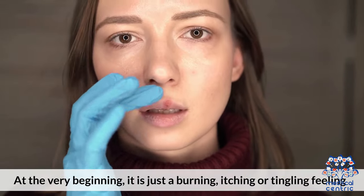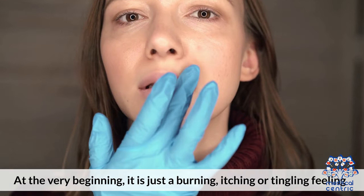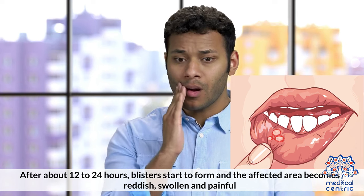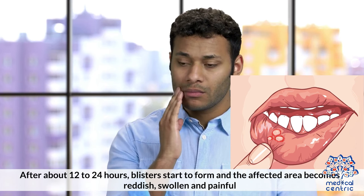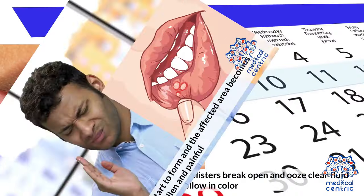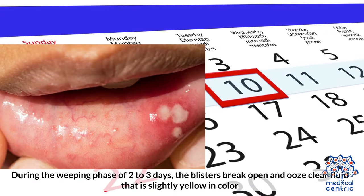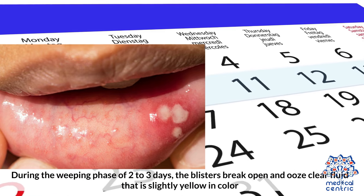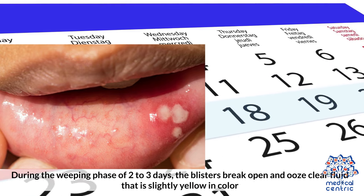Stage 1: At the very beginning, it is just a burning, itching, or tingling feeling. Stage 2: After about 12 to 24 hours, blisters start to form and the affected area becomes reddish, swollen, and painful.